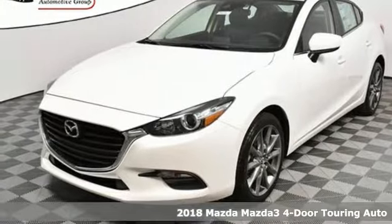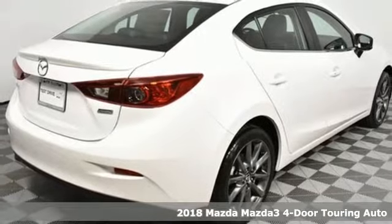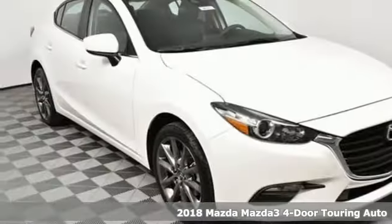Here's a new 2018 Mazda 3 4-door. With Mazda, driving's what matters most, and it comes with all the amenities you need.